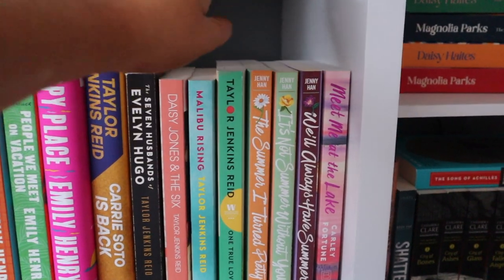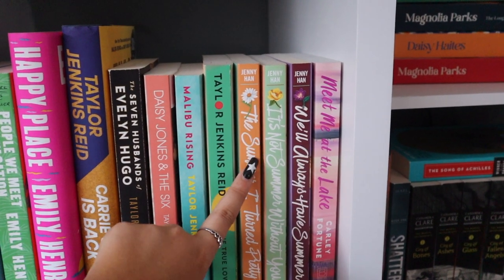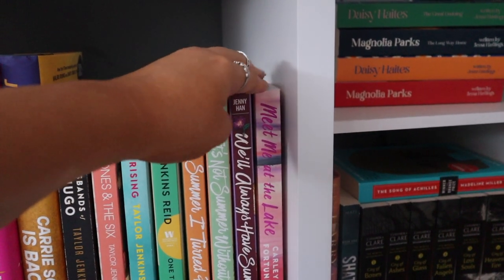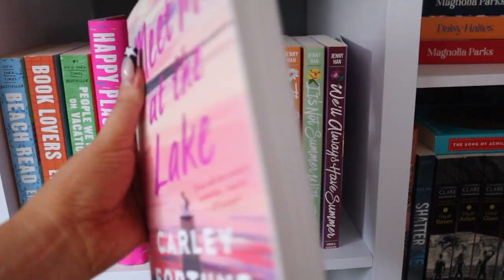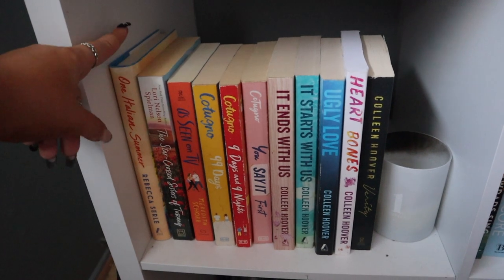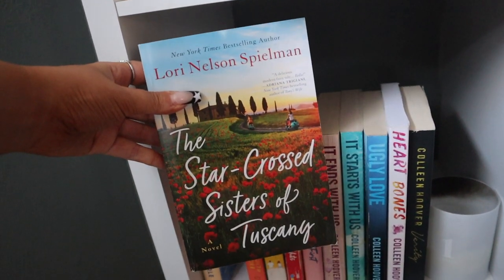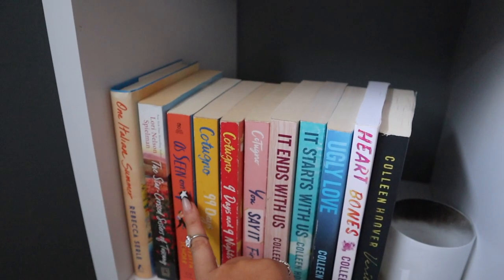I have the entire Summer I Turned Pretty series — very high ratings, I've read them all and made a whole video comparing it to the TV show. I'm so excited for season two; let me know if you're Team Jeremiah or Team Conrad — I'm definitely Team Conrad. To the right I have Meet Me at the Lake by Carly Fortune, a beautiful cover though I've heard mixed things. Moving down, I have One Italian Summer, which I started last summer and really loved but didn't finish, and The Starcrossed Sisters of Tuscany — such a pretty cover, set in Italy.